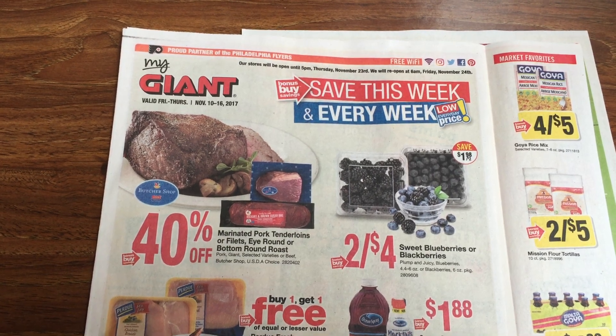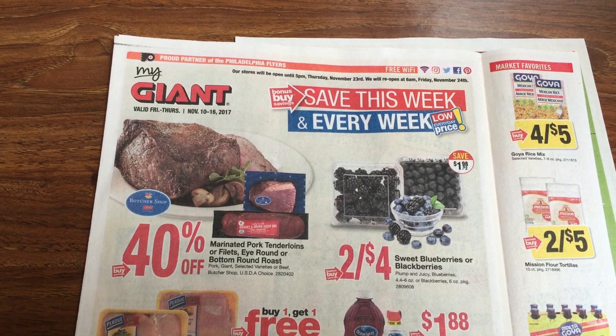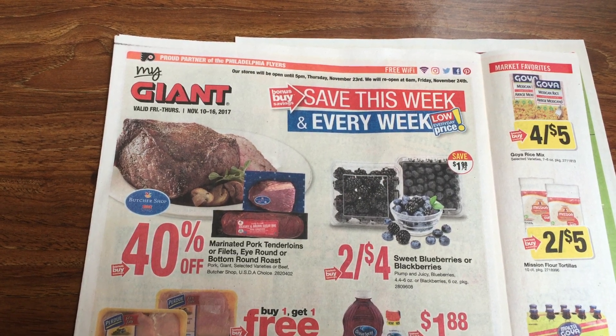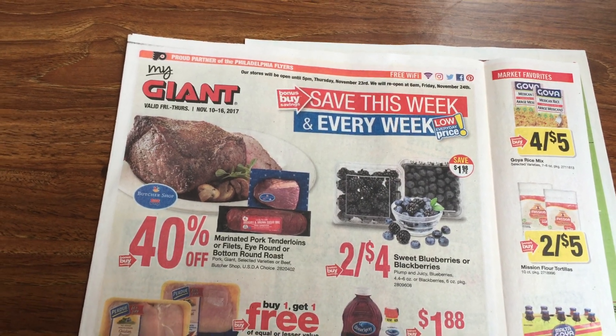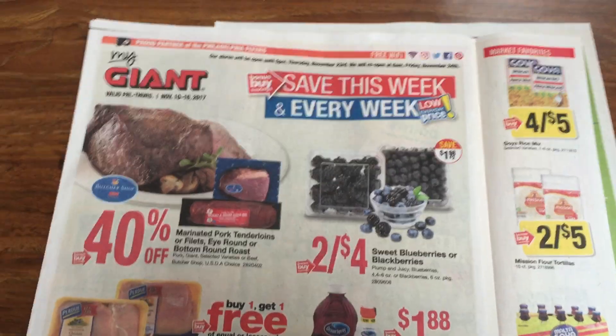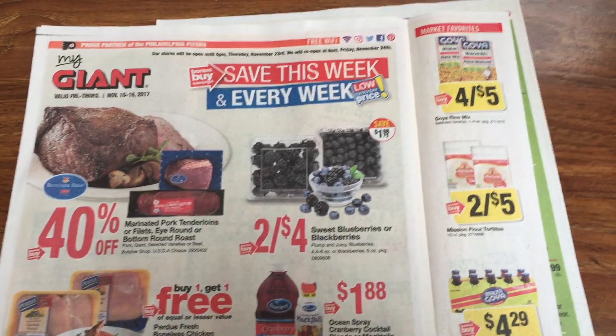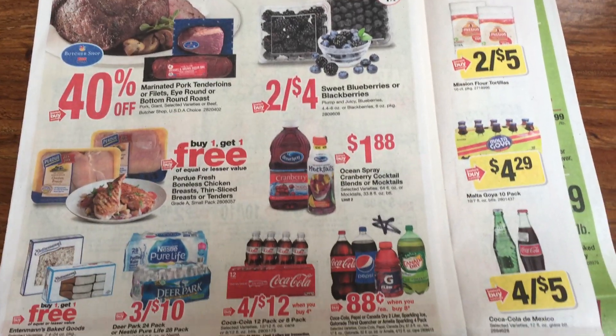Hey guys, this is Mama Mae. This is my giant Martin's Stop and Shop preview for the week of November 10th through the 16th, 2017. Be sure to check your own ads and prices in the store just to verify it, because sometimes some of the prices are a little different, especially with the meat and the produce. All right, let's go ahead and get started here.